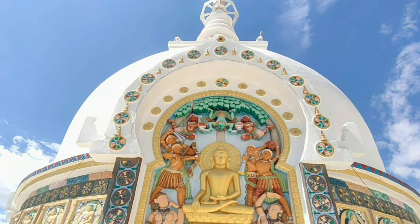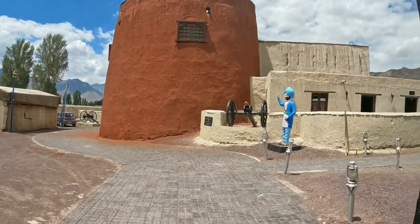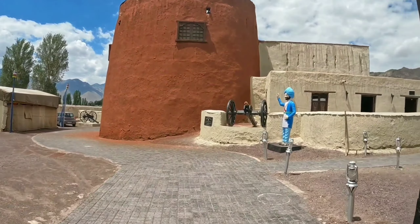Now we are going to Zorawar Fort, which is maintained by the army. It was built for General Zorawar Singh and served as a military post. You can see beautiful paintings, a war room, and a history room.